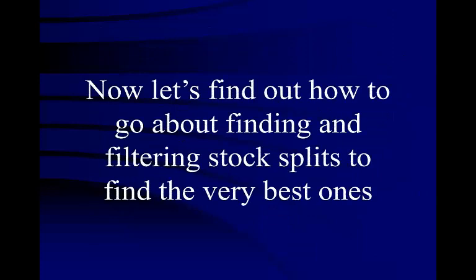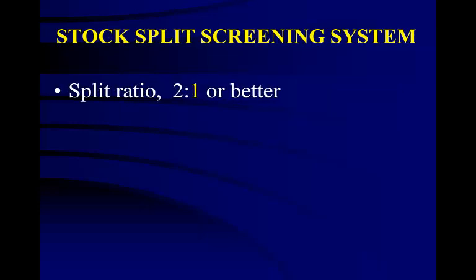Now let's find out how to go about finding and filtering stock splits to find the very best ones. Here is the system I use for screening stocks that are splitting. First, we want a split ratio of 2 for 1 or better — anything less than this won't make you much money. If you can get the rare split at a higher ratio, take it if it meets the criteria.